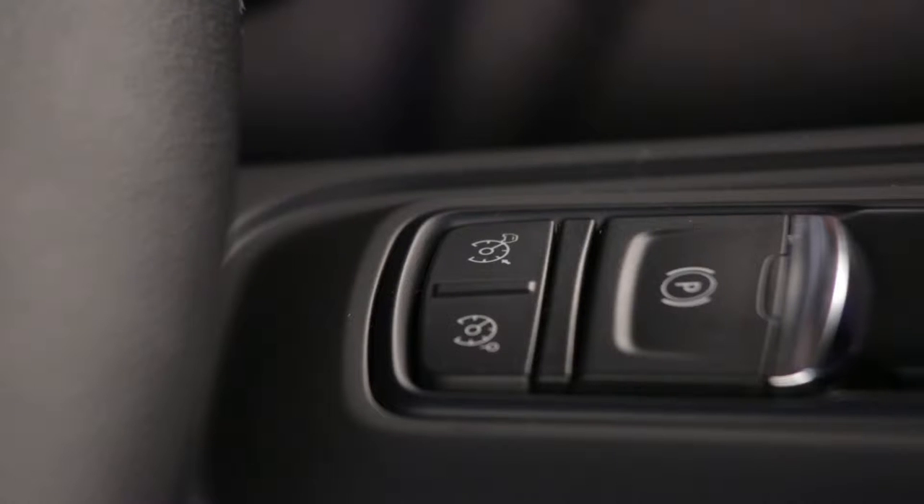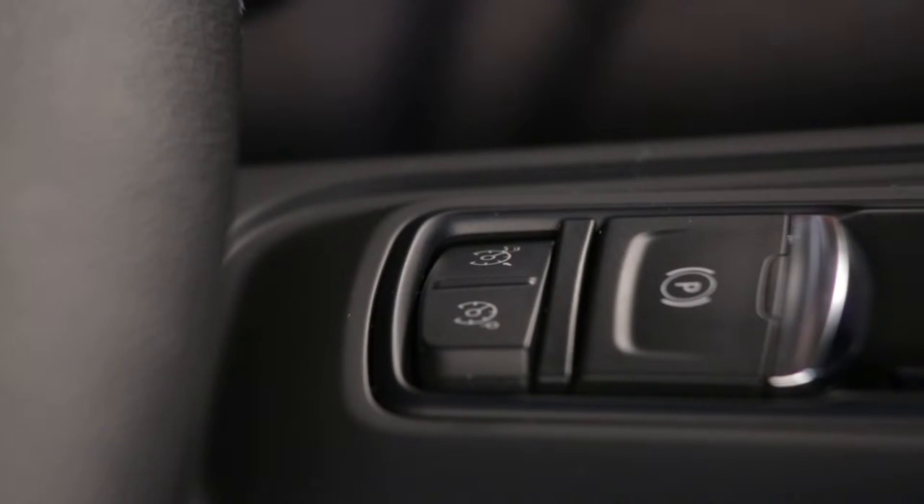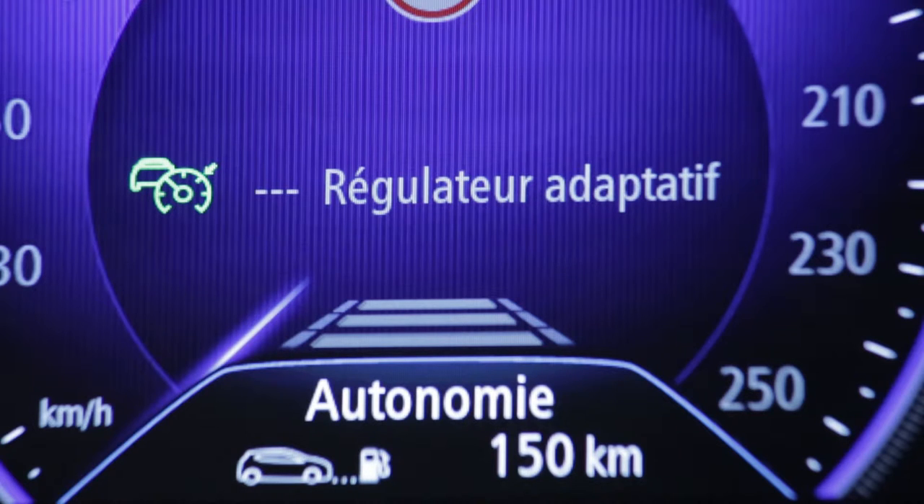Depending on the version, the Renault Talisman is fitted with an adaptive cruise control which can be activated via the button on the centre console. A green warning light comes on and the message 'cruise control' appears on the instrument panel to indicate that the function is in operation.